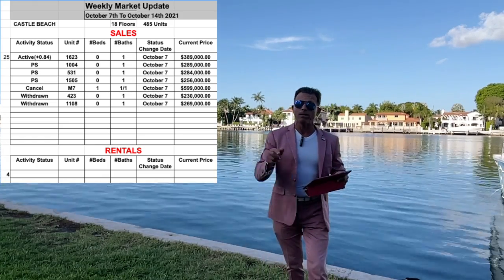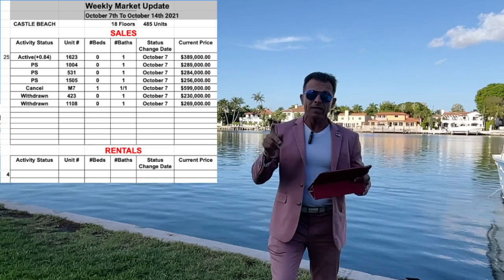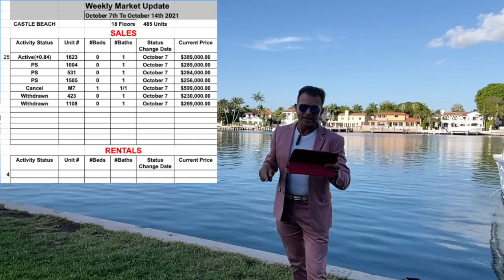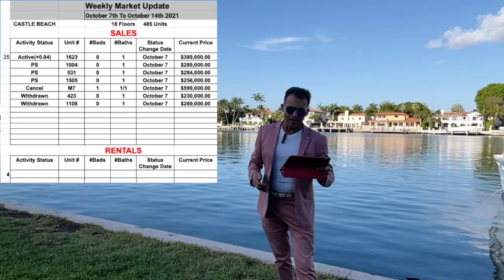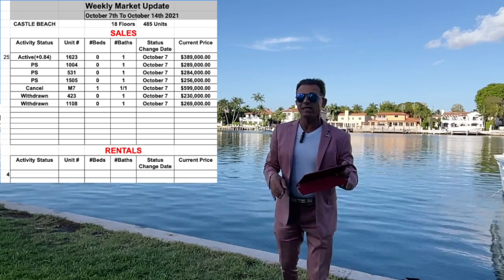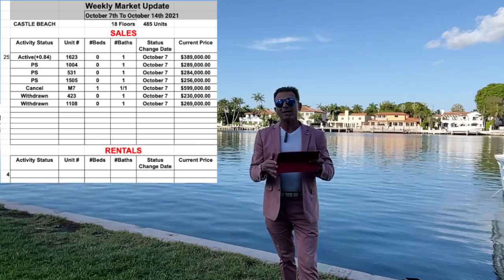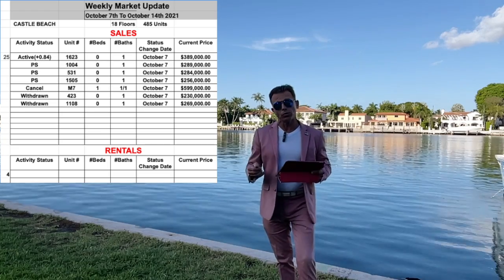Here at Castle Beach, three units sold this week — three units in one week! There is unit 1004, which was listed at $289,000; unit 531, which was also listed at $289,000; and unit 1505, which was listed at $256,000.